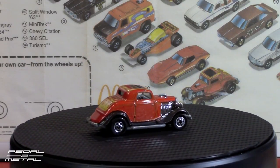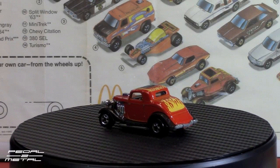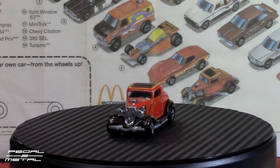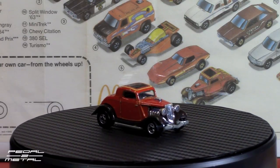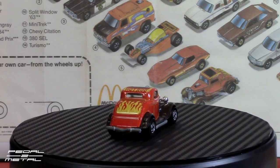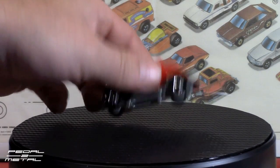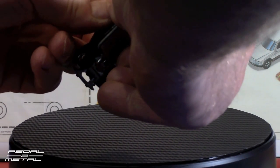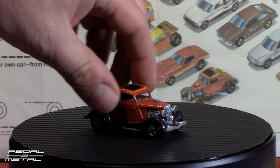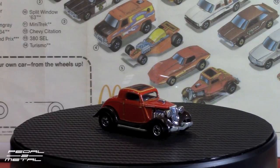Car number seven out of the 14 was the Three Window '34 Coupe. This one debuted in 1980. It is a high raker, so that means you can raise up the back end of it. It's dated '79, which makes sense if it came out in '80. You can pull that gray plastic section out to jack it up or leave it down. I believe this set came with one other high raker as well, and that was the gold Corvette.